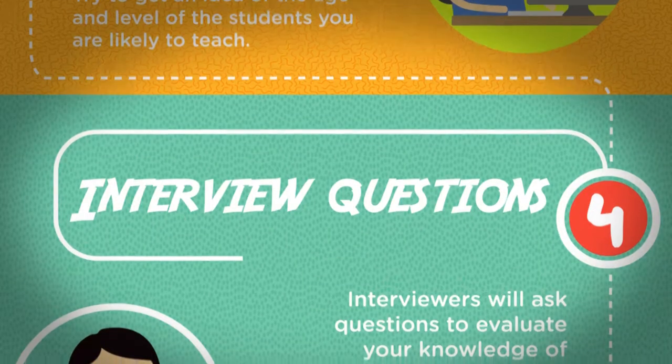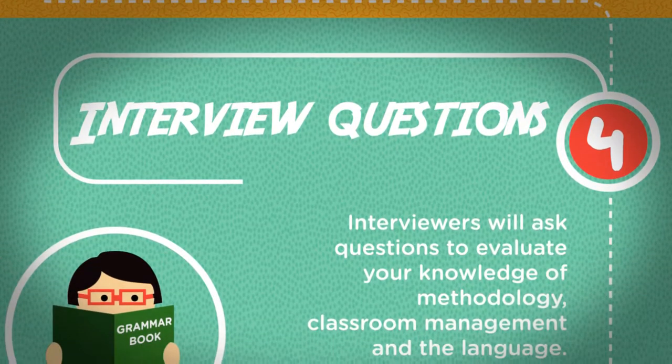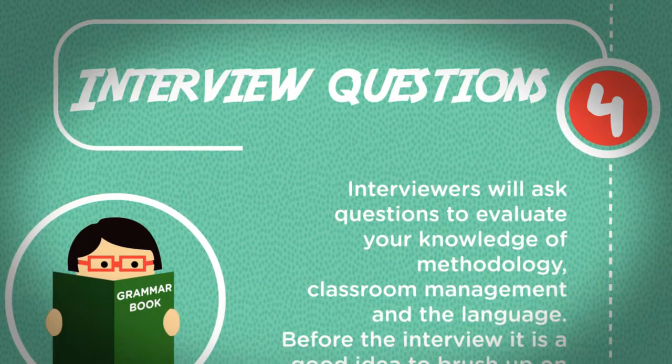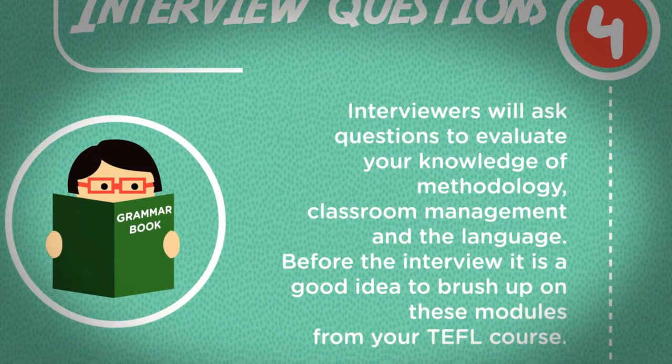Interview questions. Interviewers will ask questions to evaluate your knowledge of methodology, classroom management, and the language. Before the interview, it is a good idea to brush up on these modules from your TEFL course.